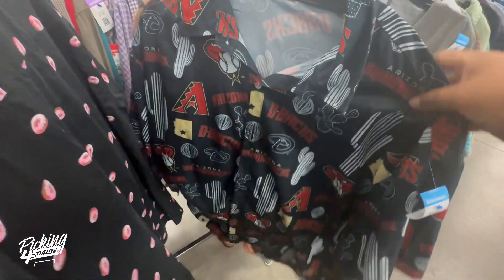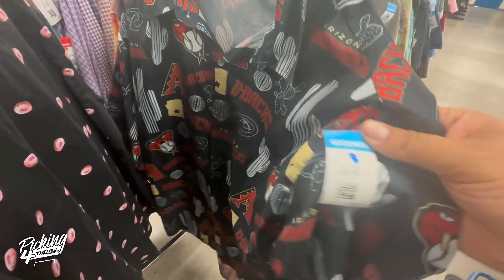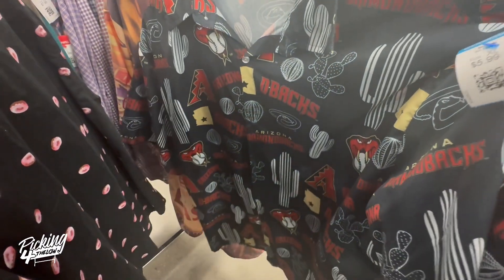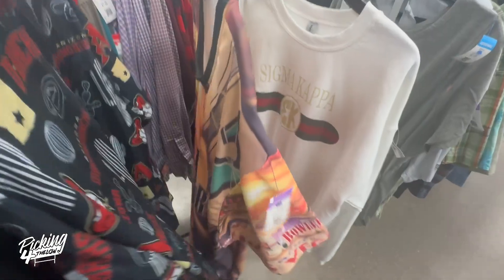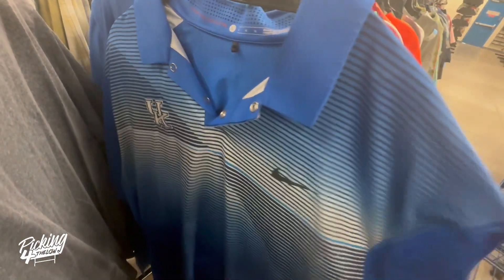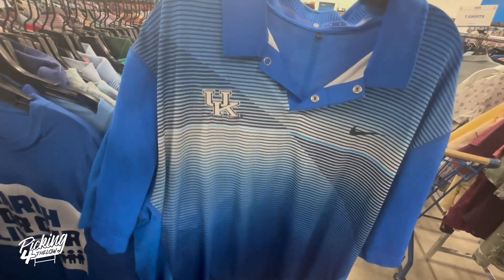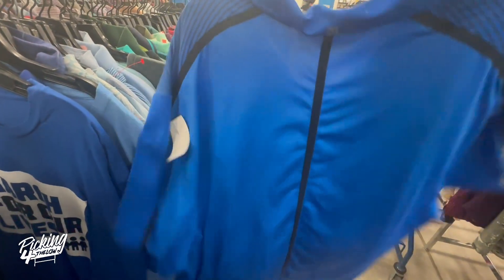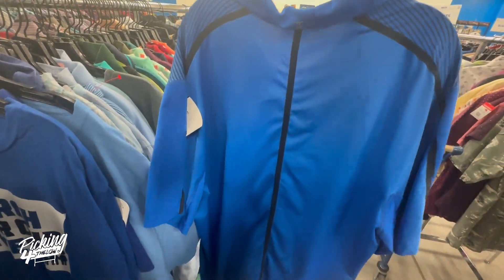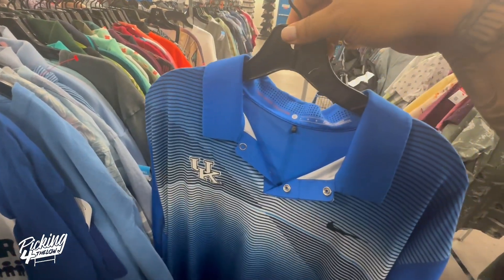I was also looking at this Tyson Arizona Diamondbacks shirt priced at six bucks — they're asking like $12 to $15 on eBay. There's also a Nike UK polo shirt priced at six bucks, probably sells for like $20. I was thinking about taking it, but I'm not gonna take that Jimi Hendrix one — maybe I'm making a mistake. There's really nothing to buy anymore at Goodwill.